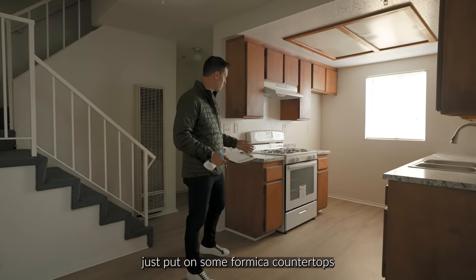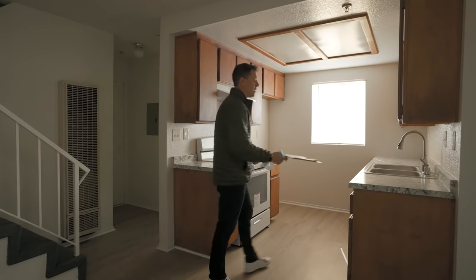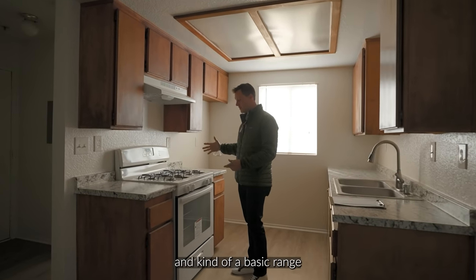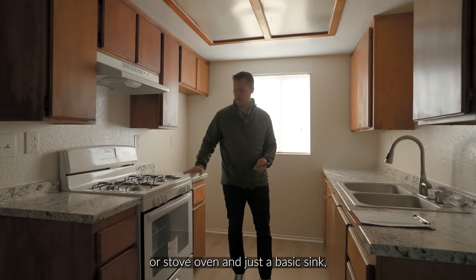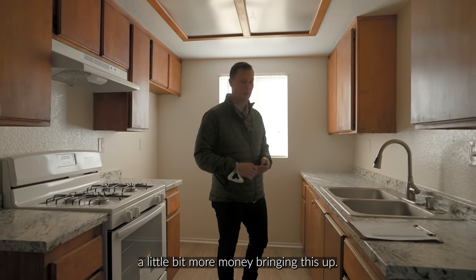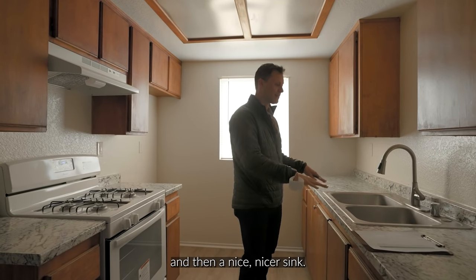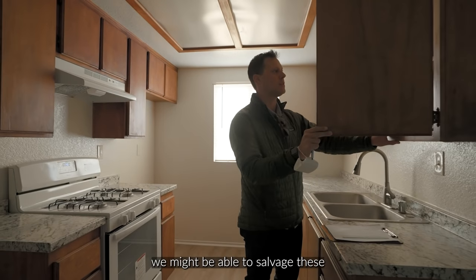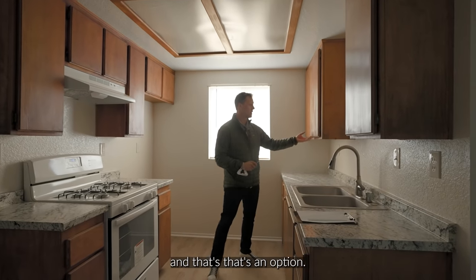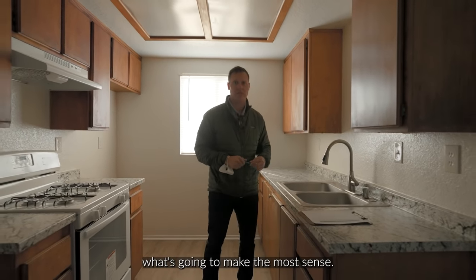Here's the kitchen. It looks like the owner just put on some Formica countertops — like a faux granite — and kept the original cabinetry. It doesn't have a built-in microwave, just the old vent and a basic range, stove, oven, and basic sink. We would probably spend a little more money bringing this up — go stainless steel, do a built-in microwave on top, and a nicer sink. With these cabinets, we might be able to salvage them, reface them, put new pulls on them, and paint them white. Or we go in and do brand new ones. The best thing is to get a quote for both.